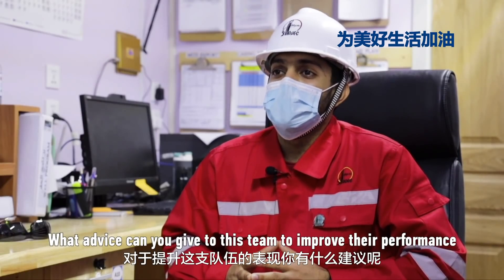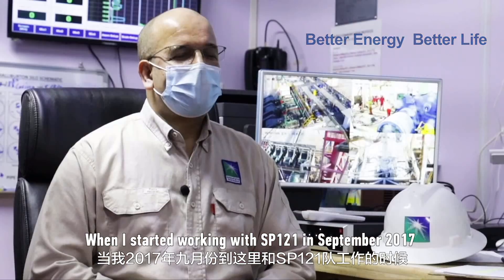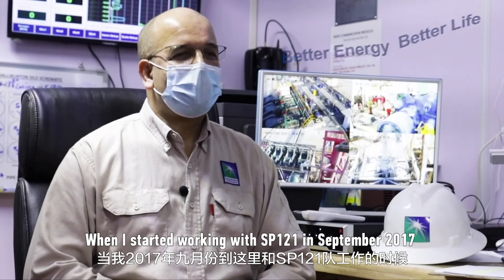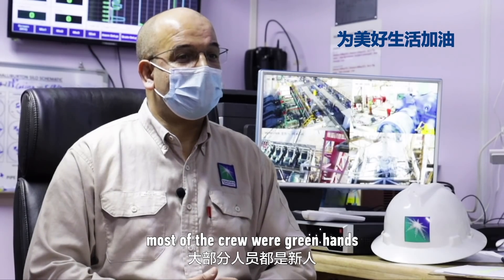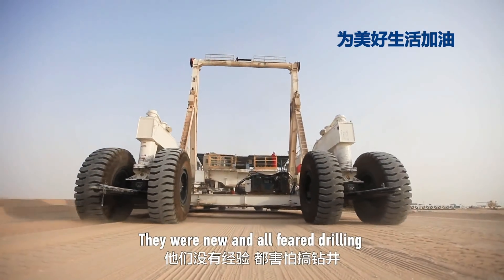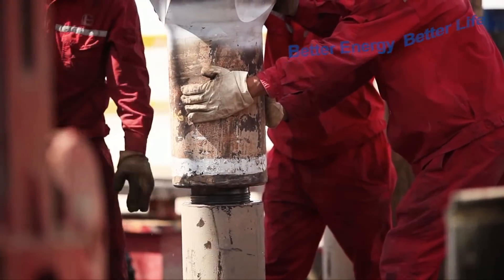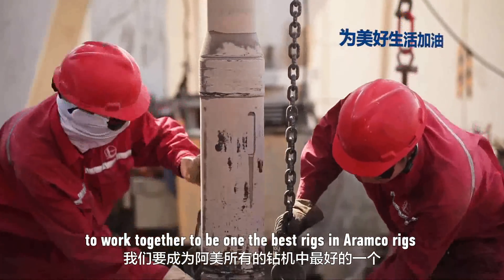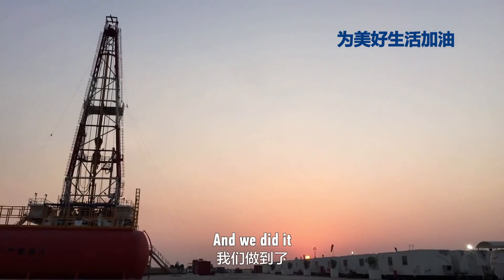What advice can you give to this team to improve their performance? When I started working with SB121 in September 2017, most of the crew were clean hands — they were new to drilling. But I had a challenge with them: to work together to become one of the best rigs in Aramco. And Alhamdulillah, we did it.